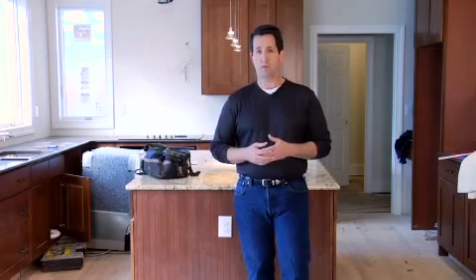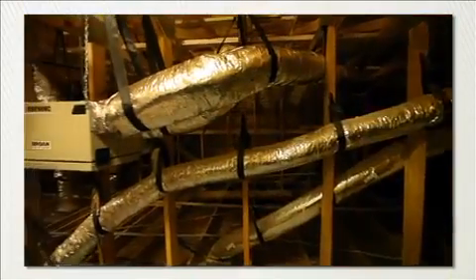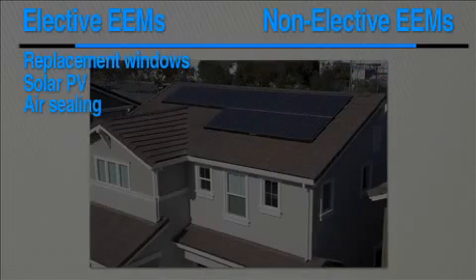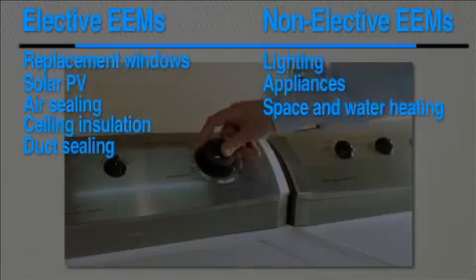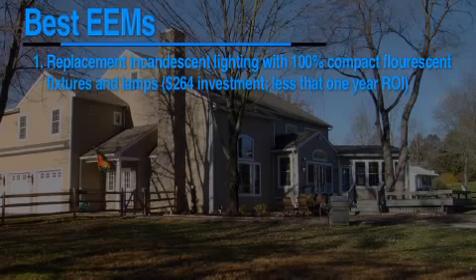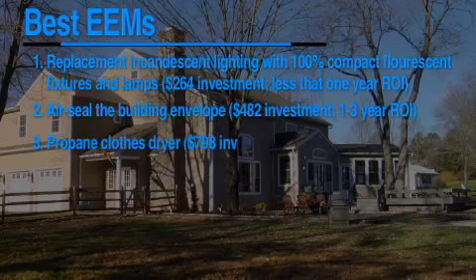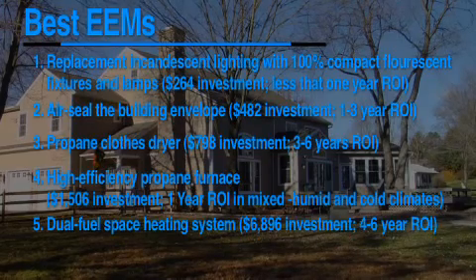Let's take a closer look at the Newport Partners report. The report looked at several energy improvements in the context of existing homes to determine simple payback as a balance of cost and energy efficiency. They also separated those investments into elective and non-elective energy improvements—those products a homeowner might choose, such as replacement windows or a rooftop solar array, versus those that would need to be replaced if they suddenly failed, such as lighting, appliances, and space heating. Across ten different cities and five distinct climates, the report found that compact fluorescent lighting and air sealing gaps in the building envelope were the improvements with the best combination of energy savings and cost effectiveness—both with payback periods of perhaps only a year. Other high-ranking improvements include a propane-fueled clothes dryer, a high-efficiency propane furnace, and a dual-fuel high-efficiency electric heat pump combined with a propane furnace.